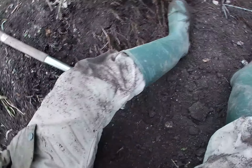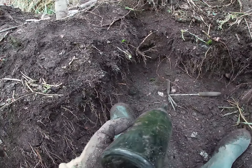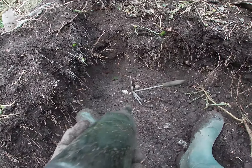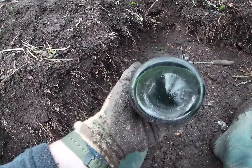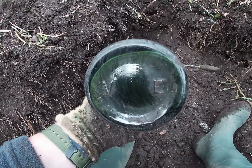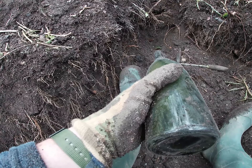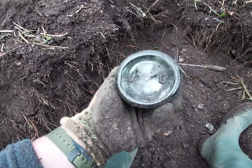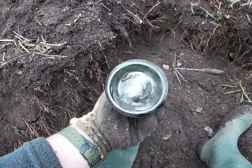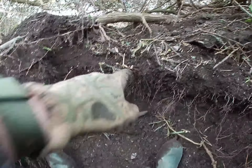A big bottle just came out — a big old wine bottle, again 20th century. The bottom says 'VE.' Now, my question is: is that Victory in Europe? It is the 75th anniversary this year of the end of the war in Europe — May 8th or 9th, I think it's the 9th. It's kind of an appropriate bottle to find on a day like this, this year. I might keep that one just because it says that on the bottom.